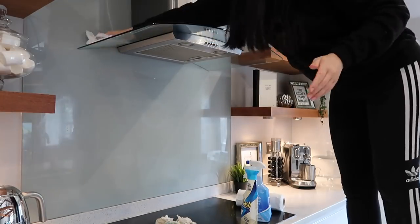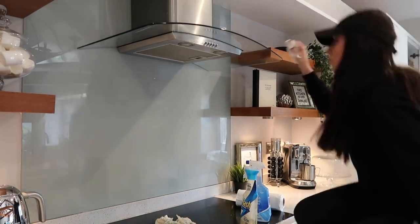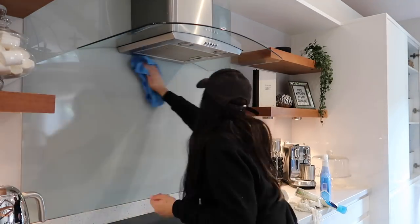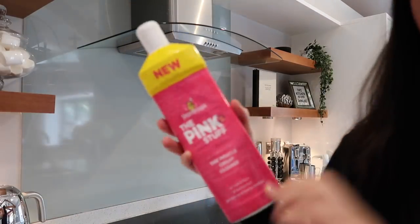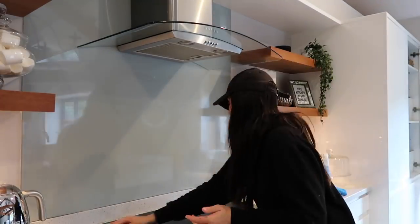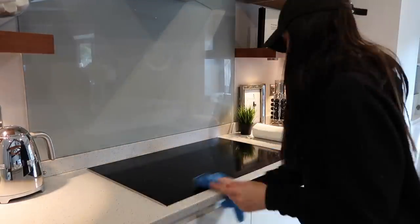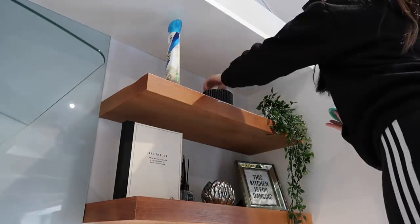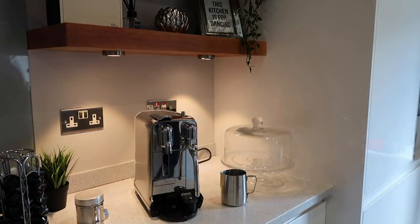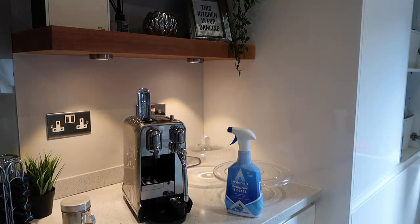Next, taking my stool and Astonish window and glass spray to clean the extractor fan - this collects so much dust. I don't do it every day but I like to give it a clean at least once a week. The splash back too - it doesn't always look filthy but it has so much oil and cooking residue on it. Next I'm taking the Pink Stuff cream cleaner. I normally use Cif but I didn't have any and I'm trying to use up products from my cupboard. It's a really good alternative - scrubs up great and leaves a lovely shine. Then just following suit on the next shelf, and onto my coffee machine - I take all the compartments out, change the water, and spray it down with window and glass cleaner to give it a nice buff.